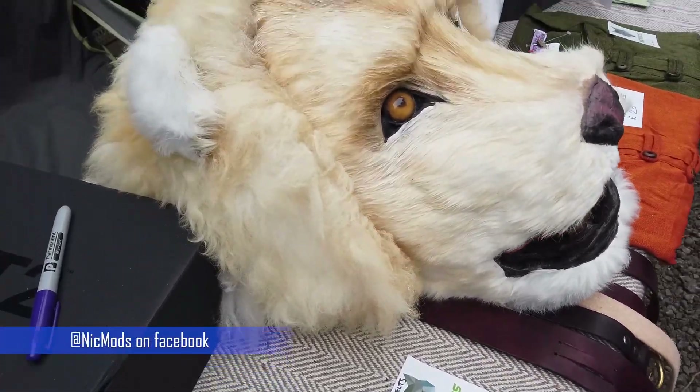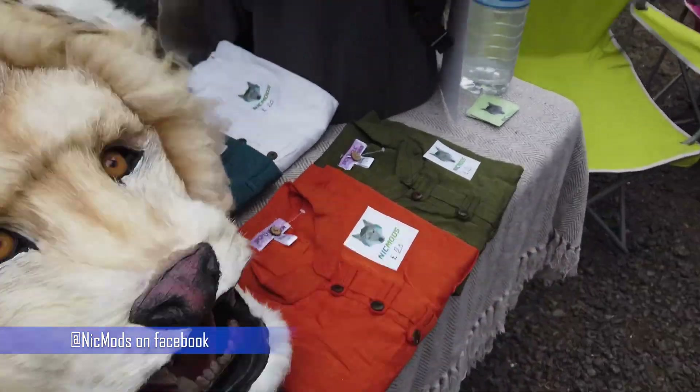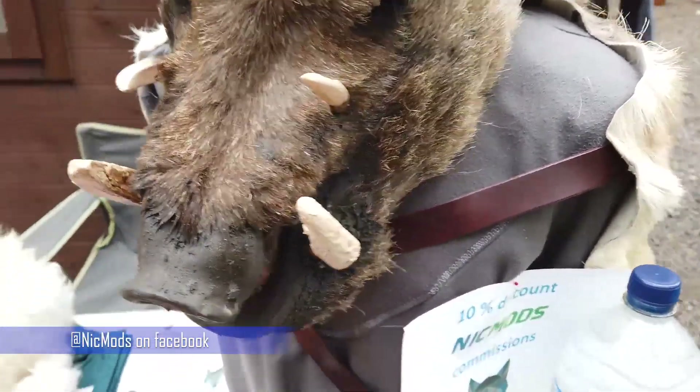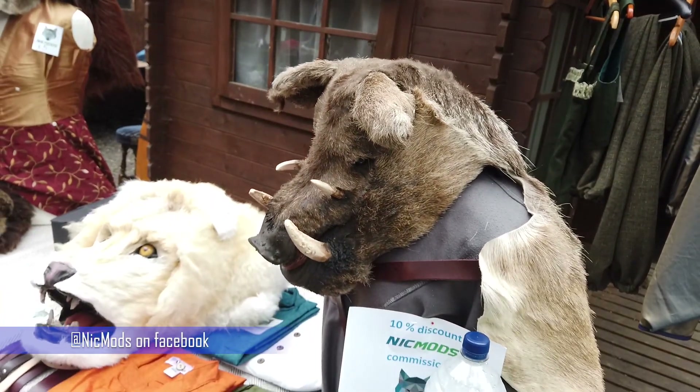They had some stalls there, and this is one of them — it was the wonderful Nick Mods, you can find her on Facebook. I really wanted a couple of her things; you'll see one of them in more detail in a second.